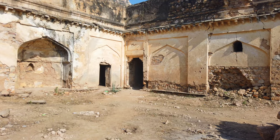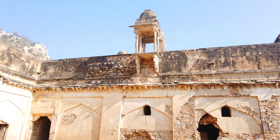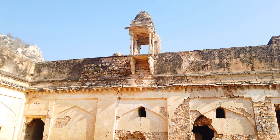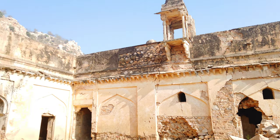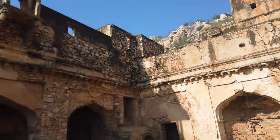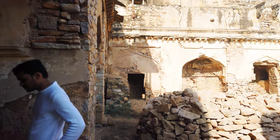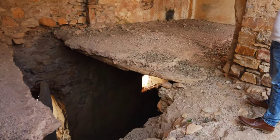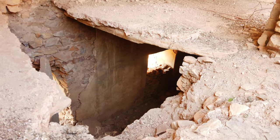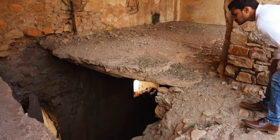We just entered through that door and we are in a courtyard right now. You can tell this particular courtyard has some elegance to it — we have a chhatri right here, which is this covered balcony, and you can see the same architectural feature on the left side as well. We just walked a little to the left and we can see that this floor right here has caved in, with a lower level below. This is something Vikas just discovered, so I think we're going to stay on this side since this floor is a little dangerous to walk on.